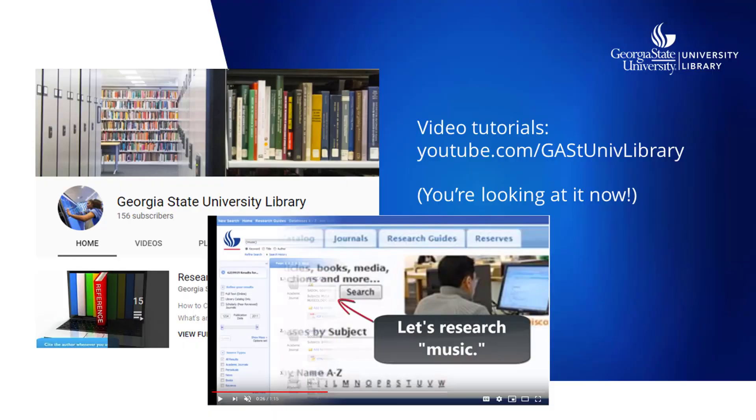Our YouTube channel at GASTUNIVLibrary has video tutorials with research tips, instructions for using the library catalog, recordings of online workshops, and more. Just search YouTube for Georgia State University Library to find it. We're adding new videos all the time, so let us know what you'd like to see on our channel.